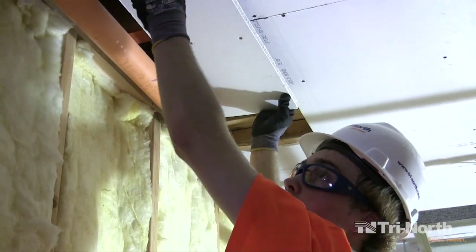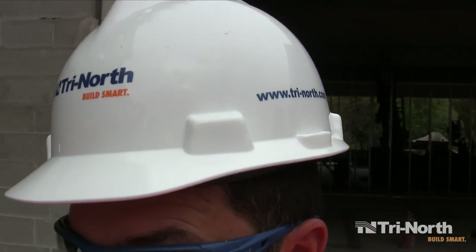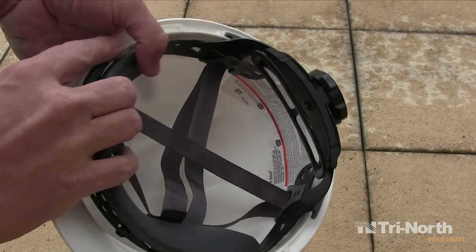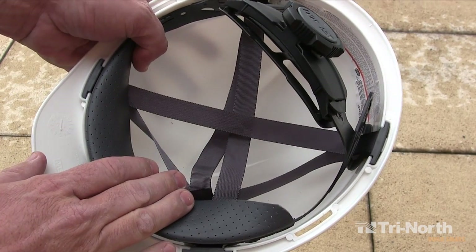Worn properly, a hardhat provides two types of protection. The hard thermoplastic shell resists penetrations by sharp objects to the head. The suspension system inside of the shell lessens the consequences of a localized blow by distributing the force over a broader area.